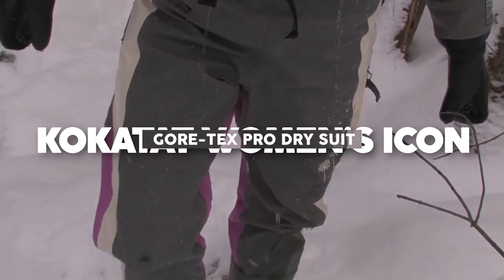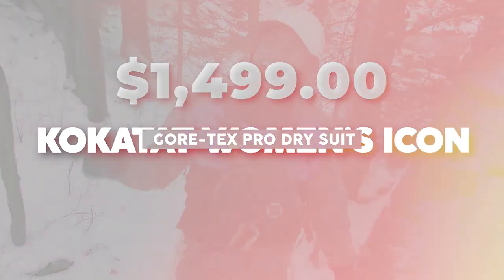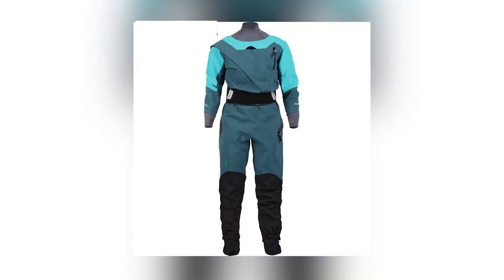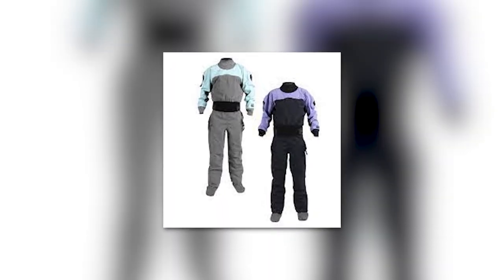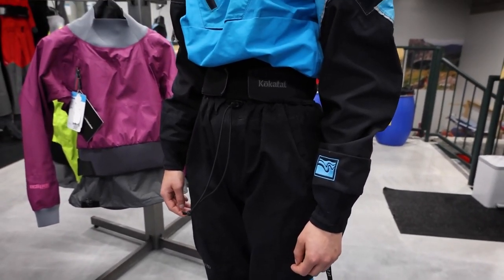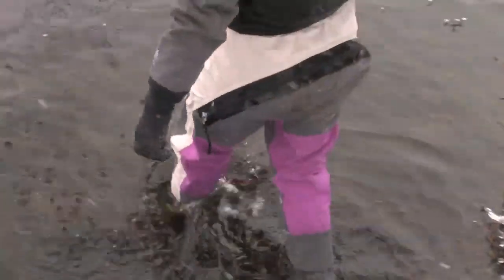The Kokotat Women's Icon Gore-Tex Pro Dry Suit is tailored specifically for women and whitewater aficionados, setting a new benchmark in dry suit performance. Manufactured from resilient Gore-Tex Pro Evolution fabric, it guarantees absolute waterproofing confirmed by extensive worldwide testing. The suit's reinforced shoulders, sleeves, and legs are engineered to withstand the rigors of challenging aquatic conditions, while latex gaskets at the neck and wrists, along with neoprene punched-through collar and cuffs, offer an unyielding barrier against water ingress.